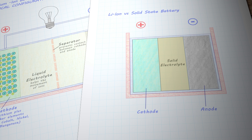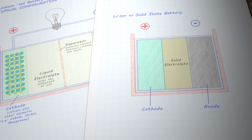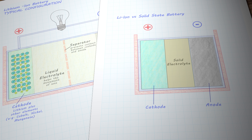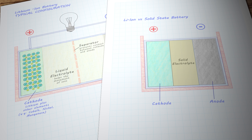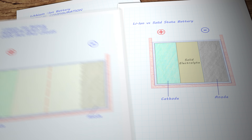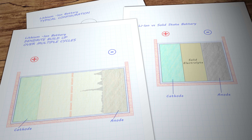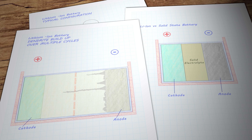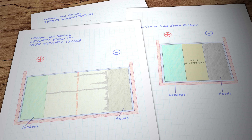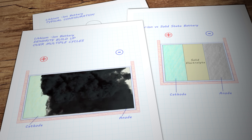Solid-state batteries can work at very high rates of power as well. Research suggests they may be capable of recharging up to six times faster than current technologies and achieve far more charging cycles during their useful working lifetime. And because they don't have a volatile and highly flammable liquid electrolyte, they don't have the potential for thermal runaway — which, while very rare, is nevertheless a factor that needs to be closely monitored with traditional lithium-ion batteries.